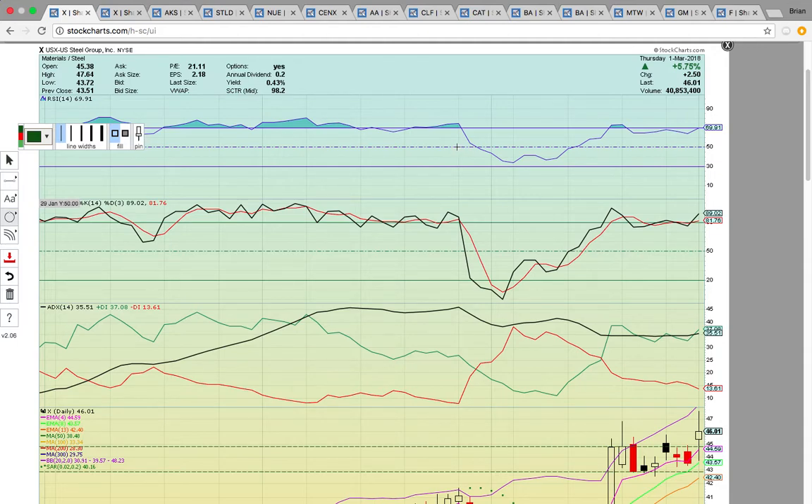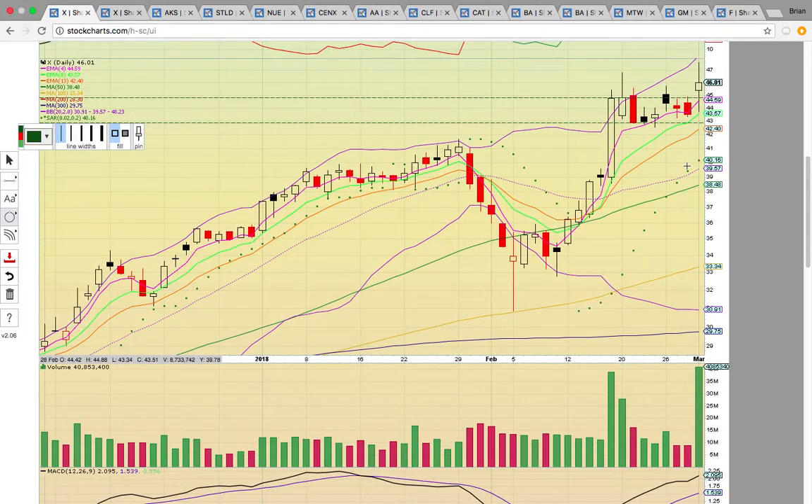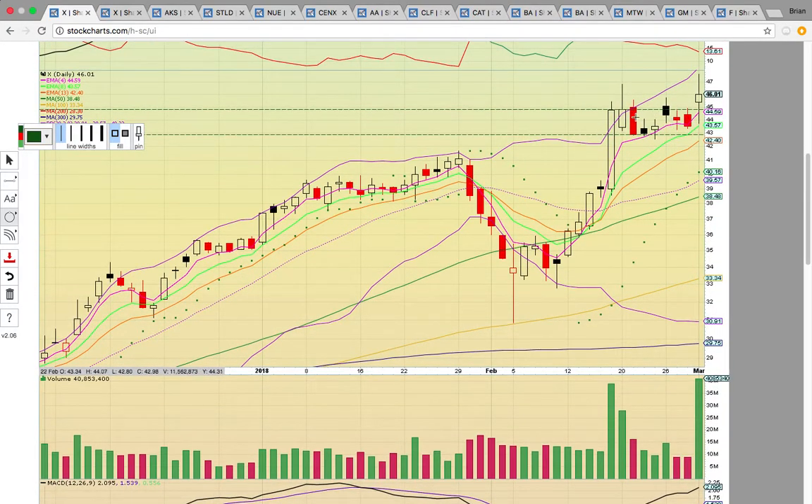First up we're going to look at ticker symbol X — this is U.S. Steel Group. It closed up nearly 6% today, so this was a big move. The bullish development was the close above high-close horizontal resistance. It had been trading in a sideways channel for the last couple of weeks, and the close above these two white candles here, basically above 45, is the signal that it wants to head higher.